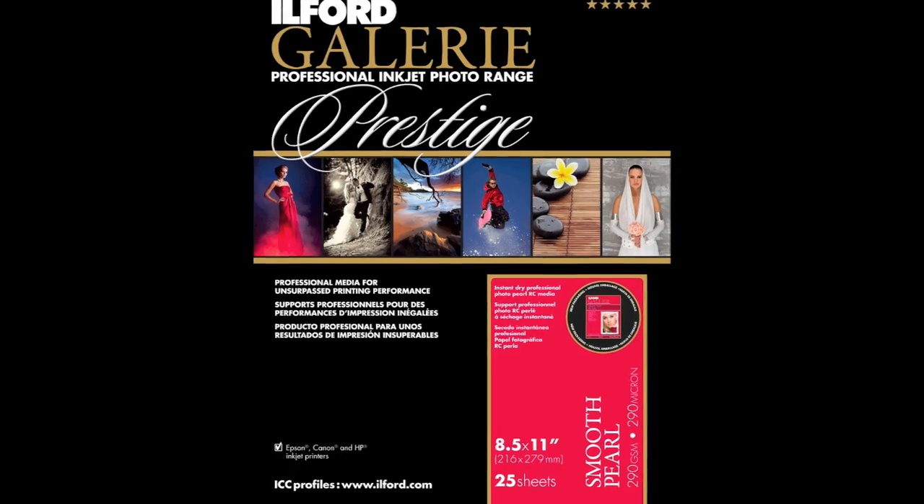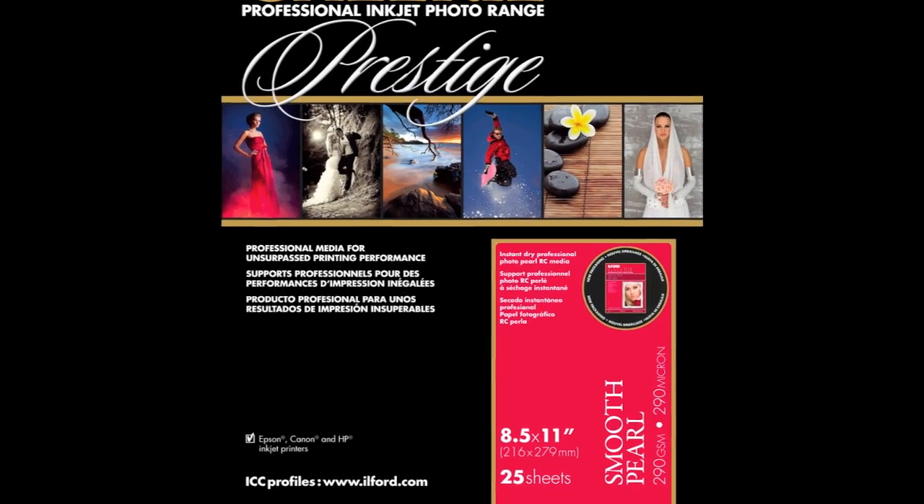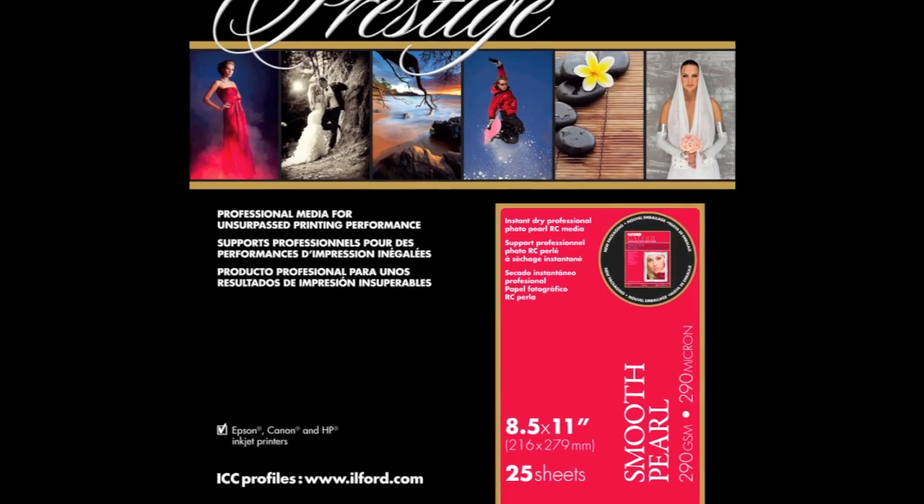We also use a lot of the Ilford Gallery Smooth Pearl as sort of a proofing paper for all of our students when we can. It's a paper that's inexpensive comparative to other papers in the field, but it also has almost this exact same tonal range as the gold fiber silk.